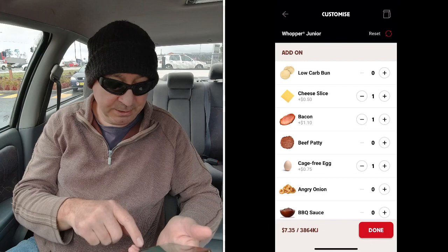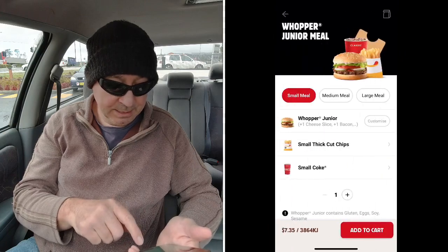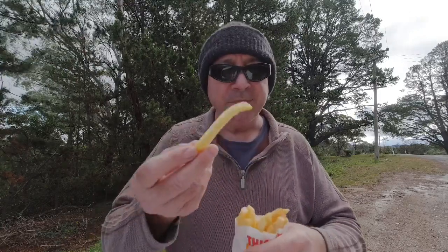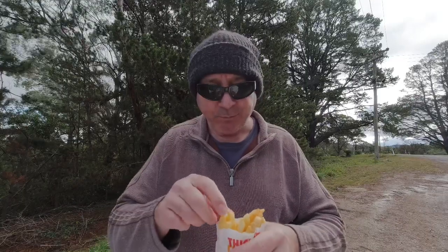That's going to cost me $7.35 with those little add-ons. Let's add it to the order, go and grab it. So here we are, I've got our little deal — $5 small Whopper Junior meal. There's your Whopper Junior, got the chips, got a small Coke. Let's have a chip. Got to always have a chip. Good stuff.